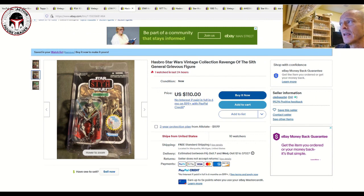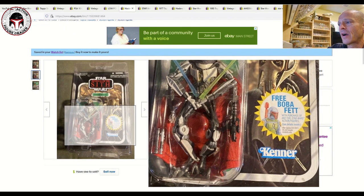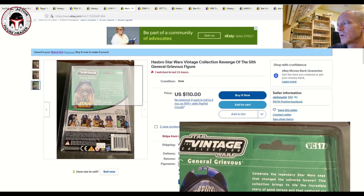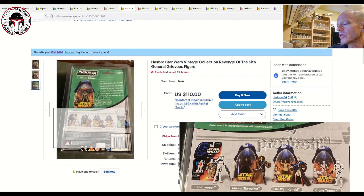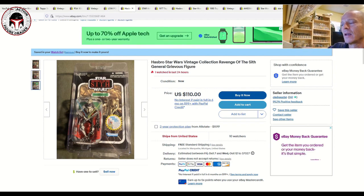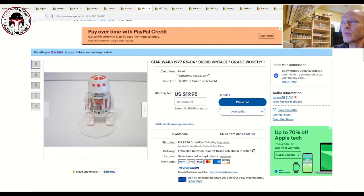Next up, I think this is a fantastic deal — VC17 General Grievous, the retail release with the free Boba Fett mail-away offer with the rocket-firing Fett. It is punched but looks to be in very clean condition. There's a little bit of edge wear on the back of the card in the upper left and right corners, but it looks really clean. I received this as a gift from Mike Chan, a Patreon supporter — thank you so much, Mike. It's listed for $110 with 10 watchers, free shipping, ships inside a star case.